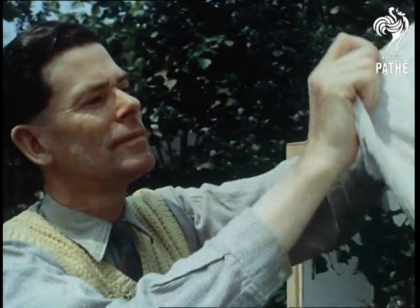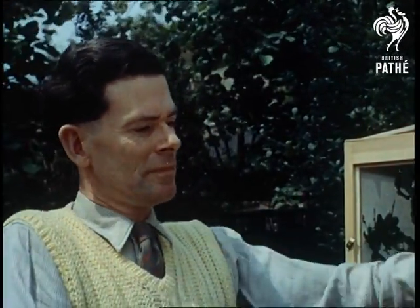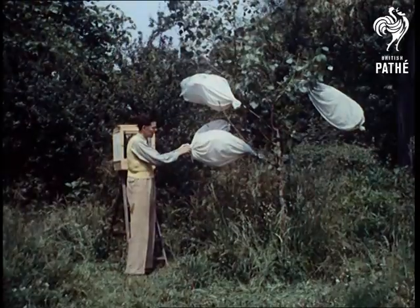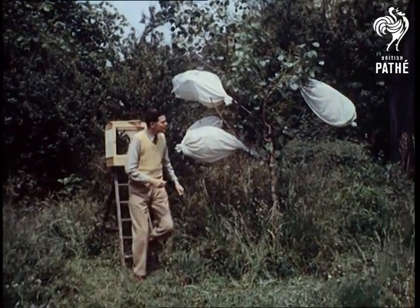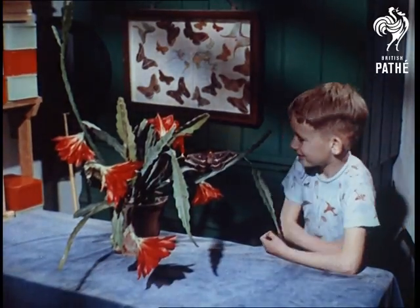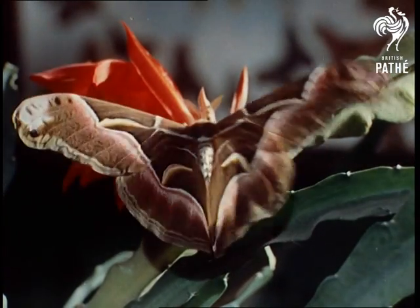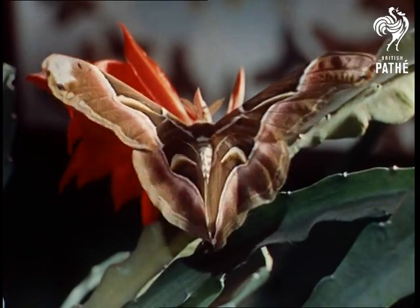But these are very special moths, originating in many different countries and bred for their beauty and bright colours. When they hatch out, the caterpillars turn into giant silk moths, vividly hued like this ailanthus or tree-of-heaven silk moth from China.